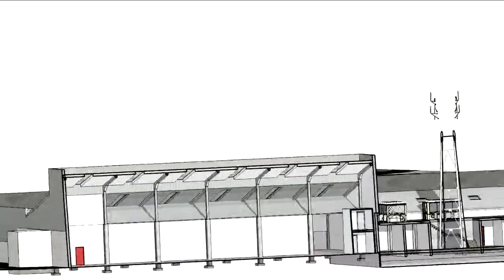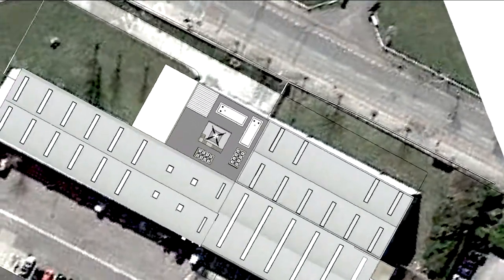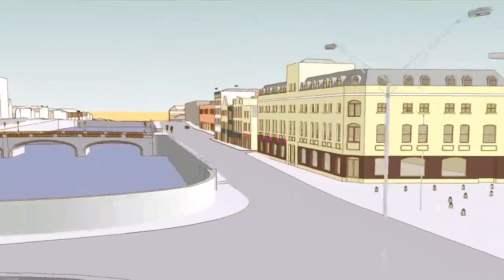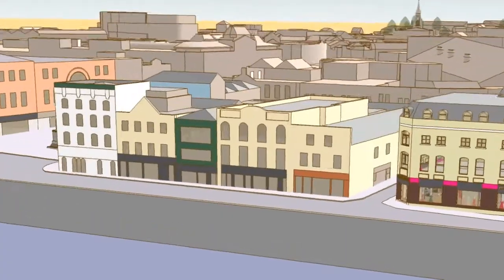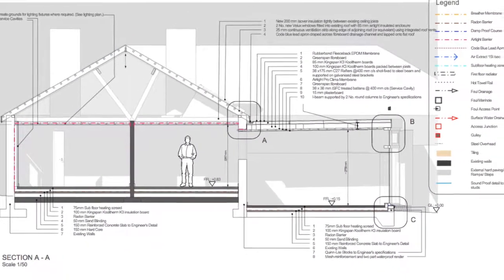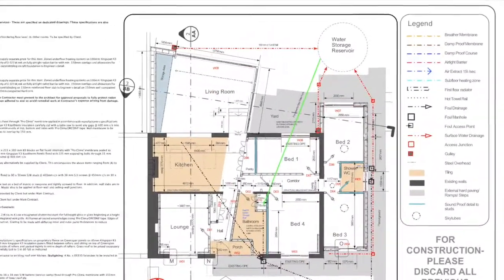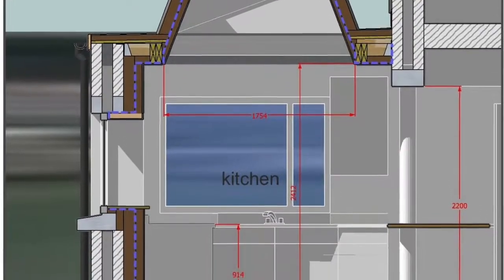Just about every construction professional has a copy of SketchUp on their laptop, but very few really know how to access its amazing capabilities. Despite the extraordinary advantages that accurate 3D modelling offers, I often hear people talk about how little time they have for training, or that the costs of switching are too great. But we want to keep ourselves as relevant as possible by keeping up with technology.